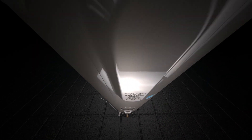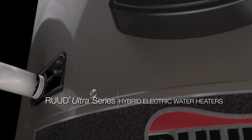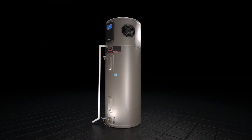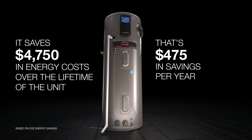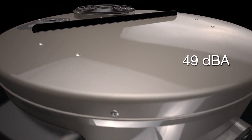Introducing the new Rood Hybrid Electric Water Heater. With a uniform energy factor of 3.55 to 3.70, this is the smartest and most efficient water heater on the market today. It can save homeowners up to four thousand seven hundred and fifty dollars in energy costs, and it's the quietest hybrid on the market at 49 decibels.